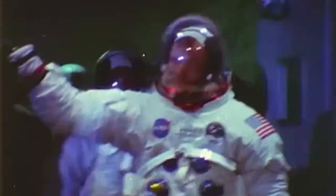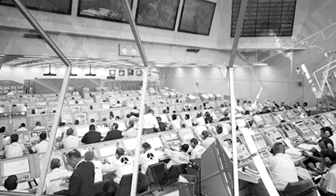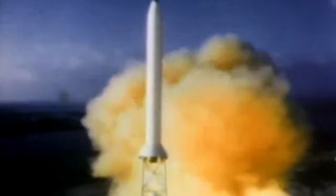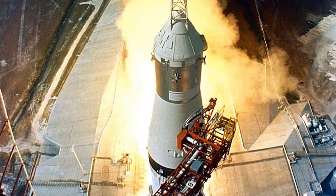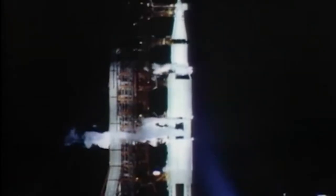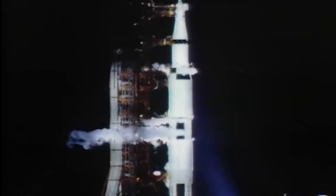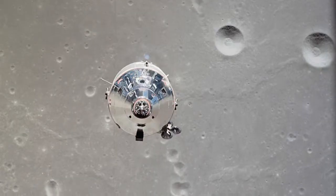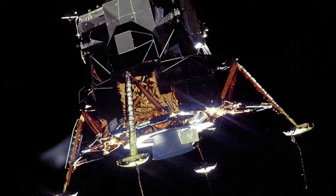Apollo 11 was actually the fifth mission launched by NASA's Apollo program. Apollo 11 was launched via a Saturn V rocket from the Kennedy Space Center in Florida on July 16, 1969. The spacecraft itself has three main parts: the command module, the service module, and the lunar module.